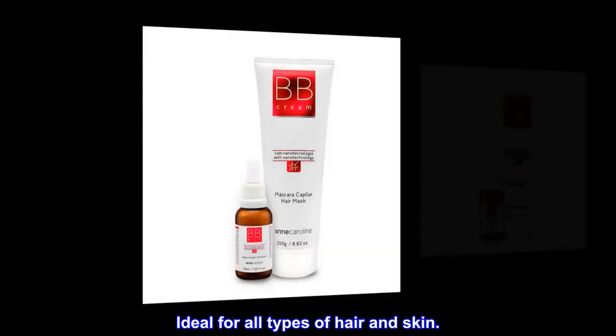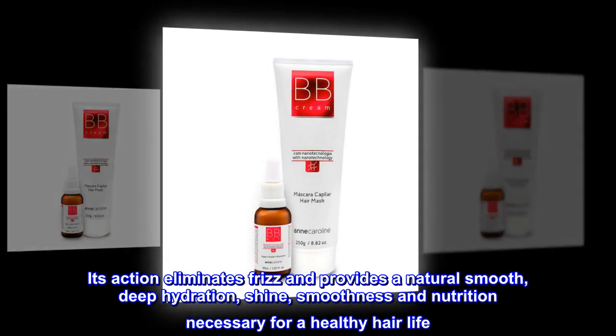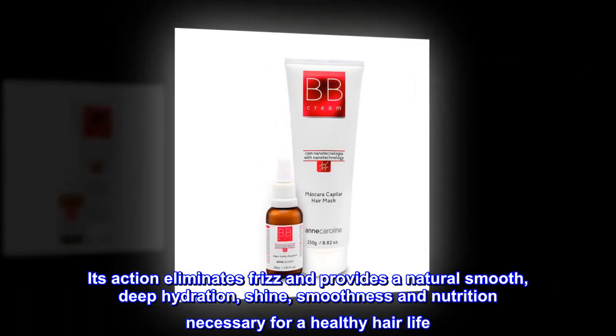Ideal for all types of hair and skin. Its action eliminates frizz and provides a natural smooth finish, deep hydration, shine, smoothness and nutrition necessary for a healthy hair life.